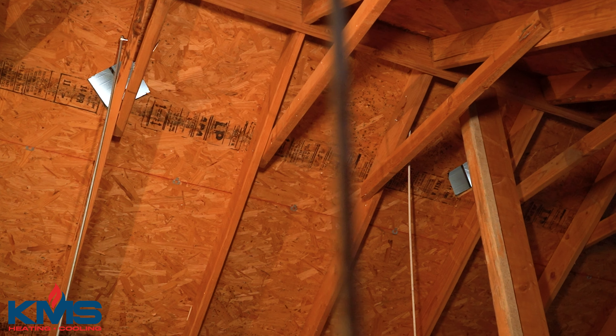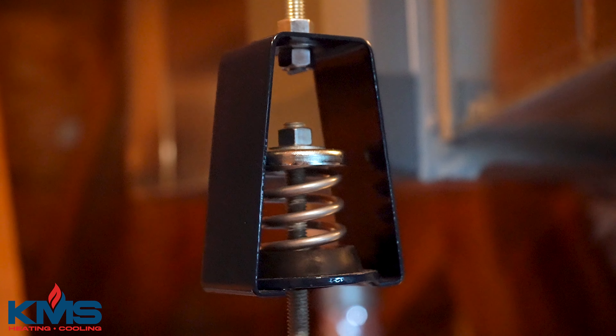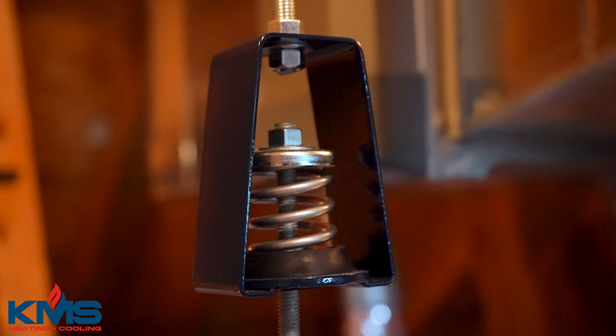and suspended the unit inside a pan that would catch any leaks. We hung all of that from vibration isolator springs with rubber pads, so she'll never know when the system is on — it's going to be very quiet.